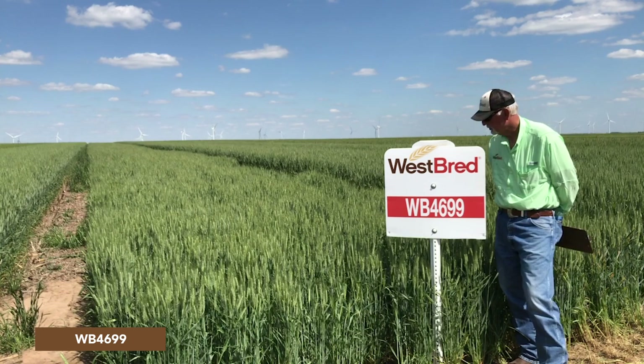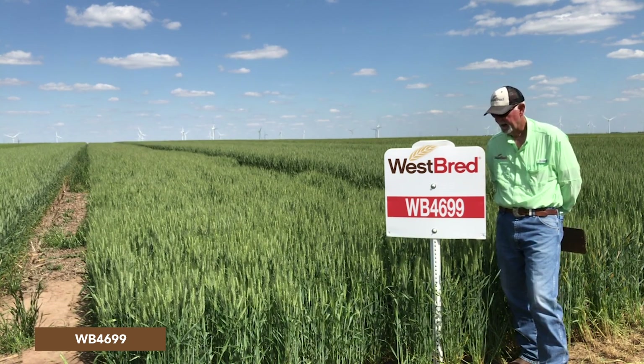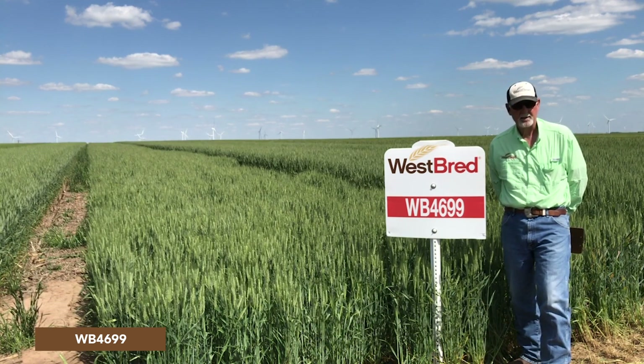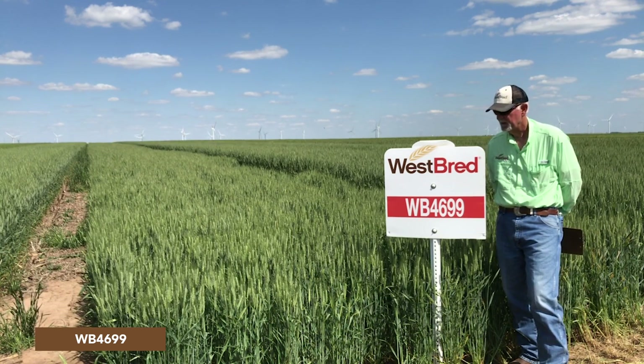It is again short in stature. It stands very well and has excellent yield potential. It has the best Fusarium head blight tolerance, I think, of any hard red winter wheat adapted to the central plains. It really has good Hessian fly tolerance as well.